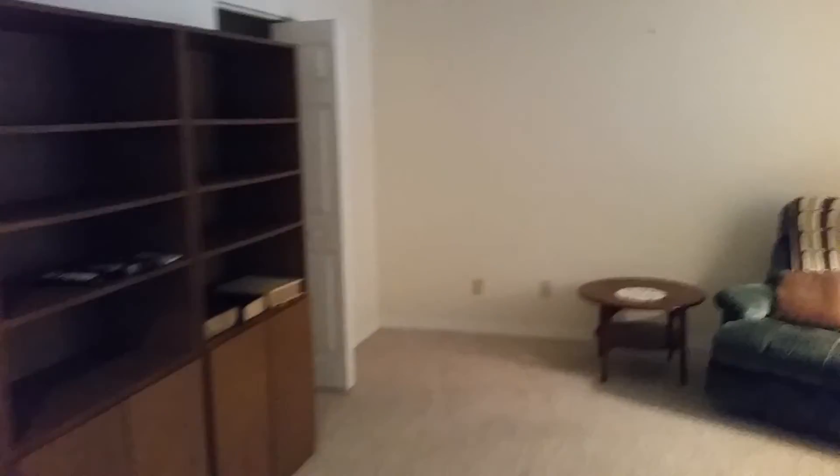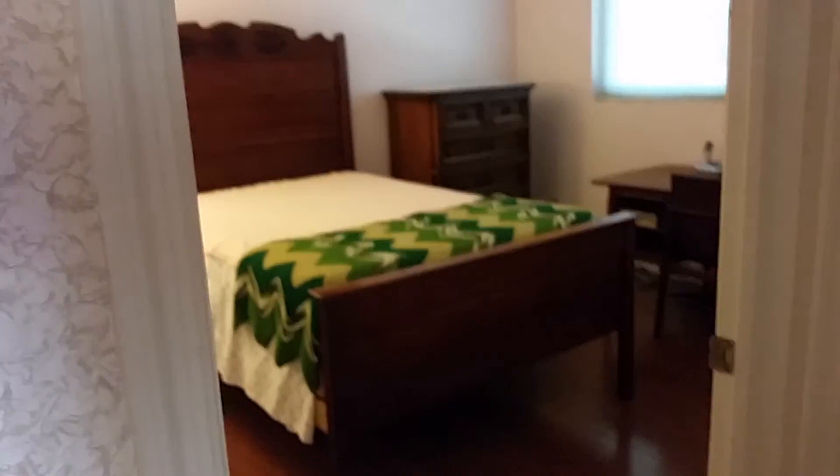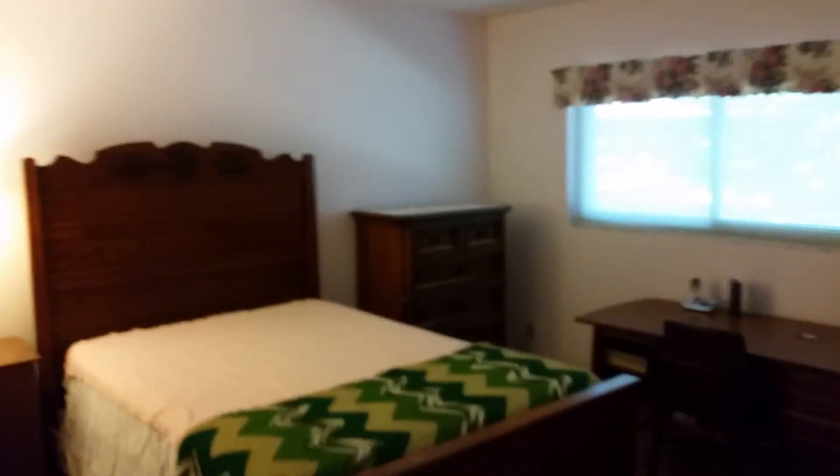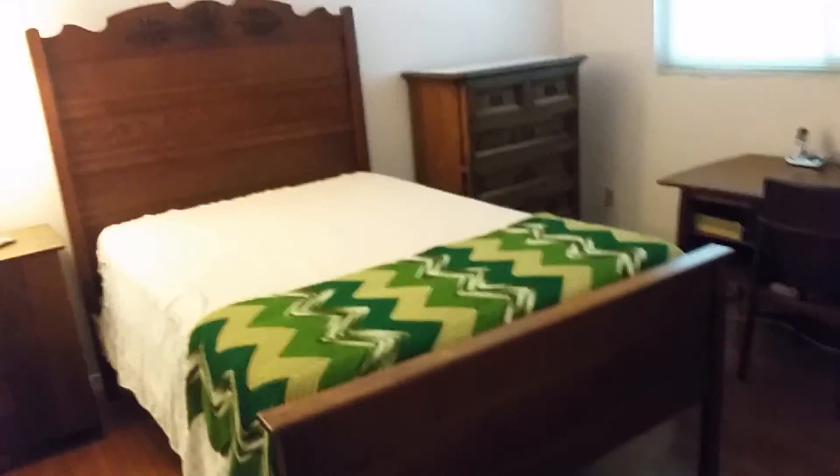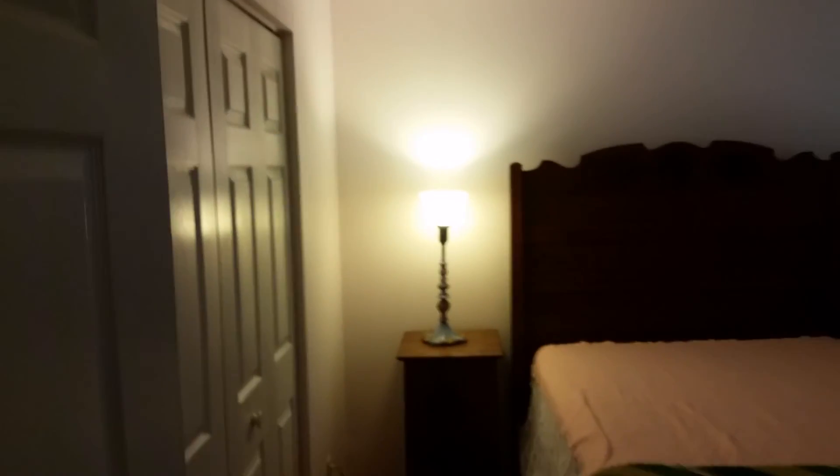This is bedroom number two — very spacious with nice ceilings and a decent-sized closet, though not a walk-in. And up to the third bedroom, again very spacious. All the bedrooms are large enough for a king-size bed with furniture. The third bedroom could also function as a library or den depending on your needs.